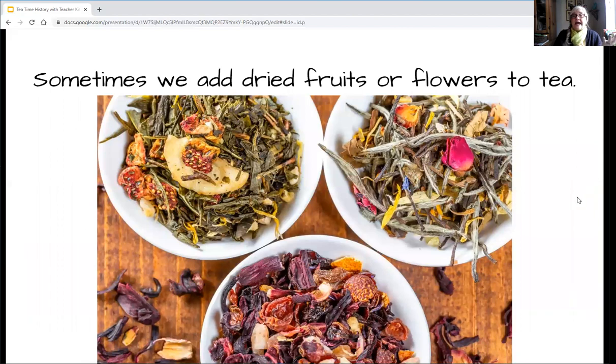Sometimes we like to add dried flowers or fruit to tea, like in these pictures. I see some apples, some cherries, maybe a little orange, some rose petals, some lavender, maybe some rosemary or lemon. Sometimes they would use the rinds of lemons, grapefruits, or other citrus fruits so that it would change the flavor of the tea.